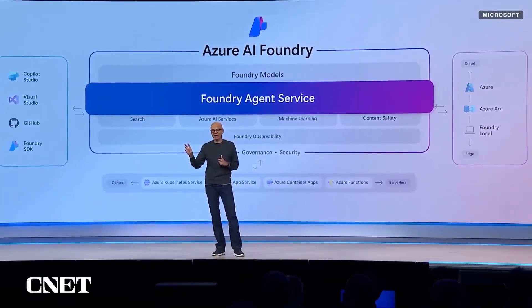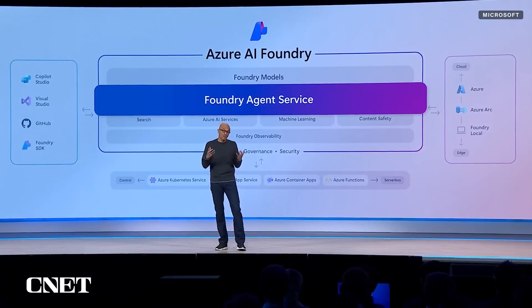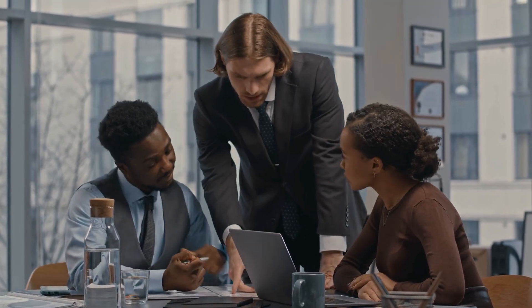Microsoft also emphasized support for bring-your-own-model through deep Azure AI Foundry integration. Businesses can select from over 1,900 custom models, including open-source options, and assign them as primary response engines in Co-Pilot flows. This means Co-Pilot can speak your enterprise's language, literally and idiomatically.